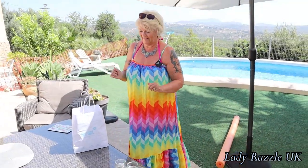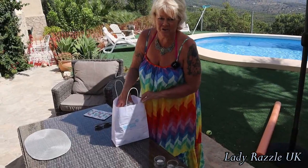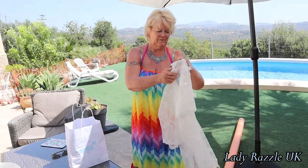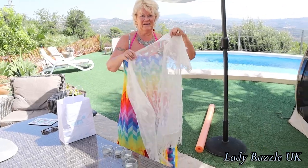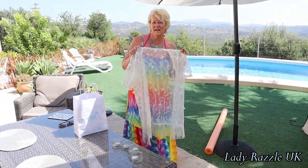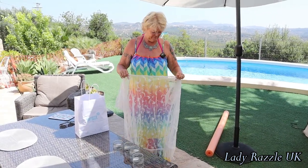Now I'll show you my goodies in my bag. One of my purchases was this wrap shawl — nice and lacy, so it works over a bikini, swimming costume, or even over this dress. I'll try that on later.